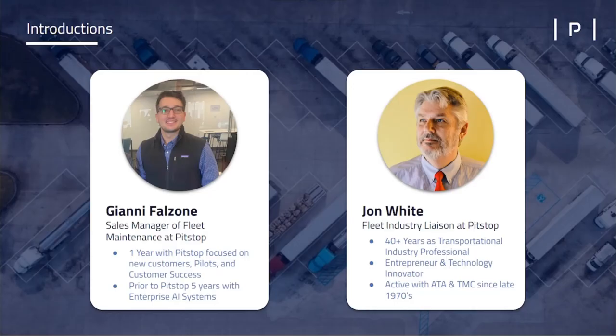My name is Gianni Falzoni. I've been with PitStop for over a year, working with all of our new customers, helping introduce them to the platform, taking them through pilots, and then helping them once they've signed on. Prior to PitStop, I've spent about five years working in different AI companies, and I'm really excited to introduce you to our guest today, John White.